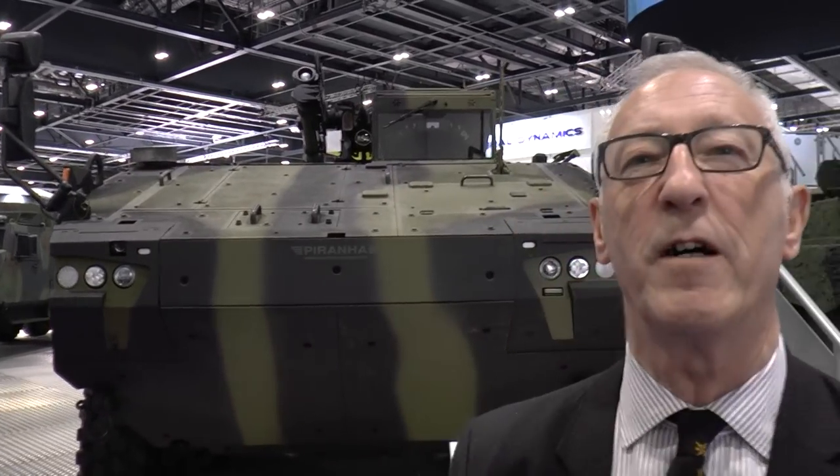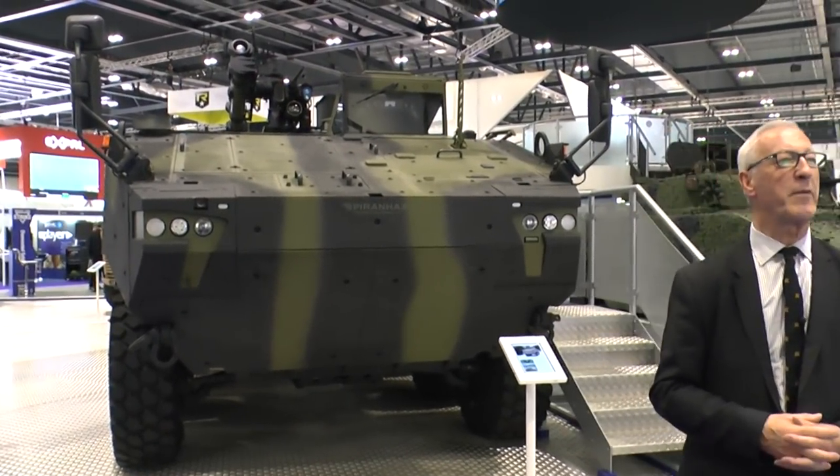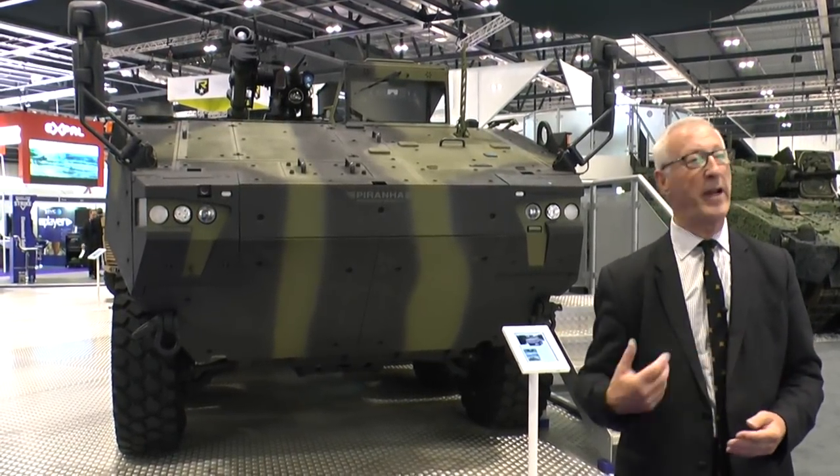This is Piranha 5, which is one of the contenders for that requirement. Piranha 5 was developed by General Dynamics European Land Systems MOAG and is the latest in an expanded range of vehicles.